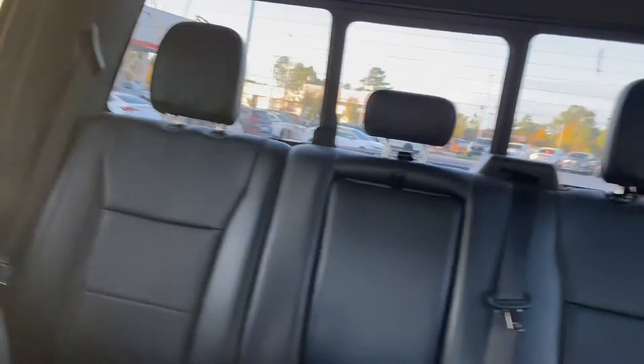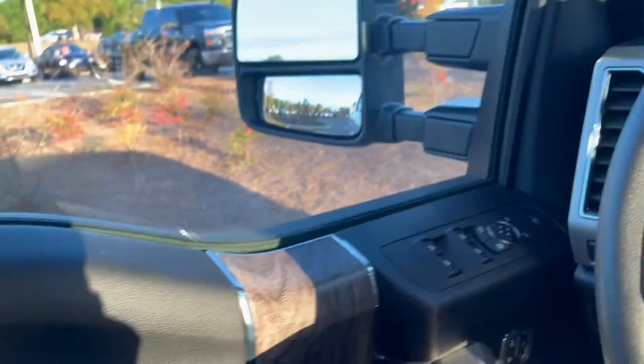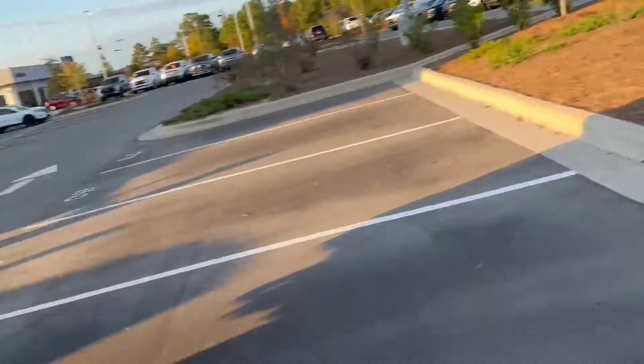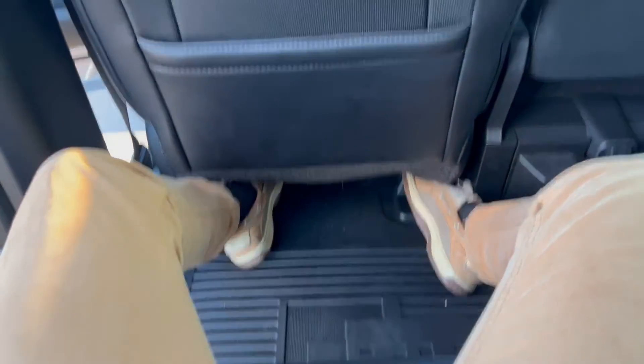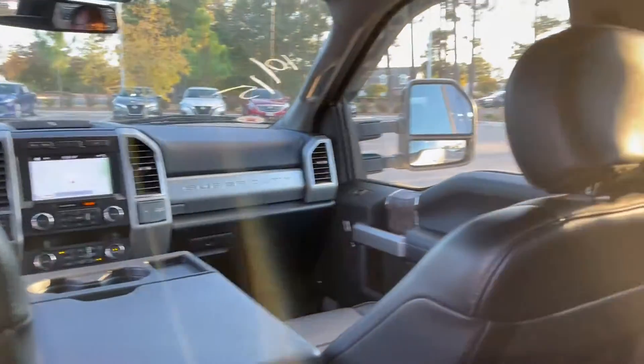Just take a look at the back — plenty of space. We're going to go ahead and open that back door up. Once again, I'm not seeing any real blemishes with the truck. You got your all-weather mat down here. Plenty of leg space in the back. It's a pretty nice truck.